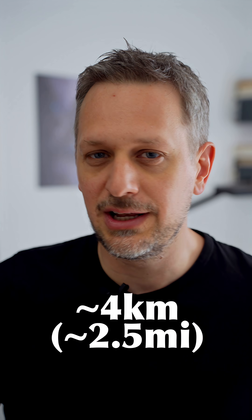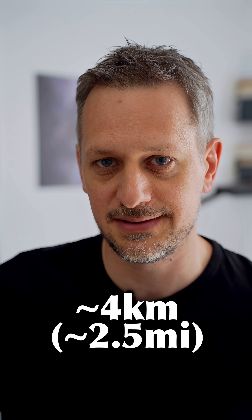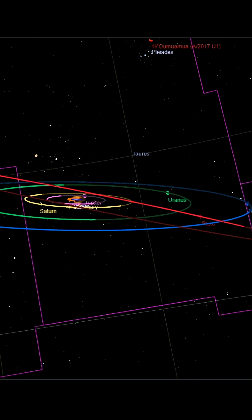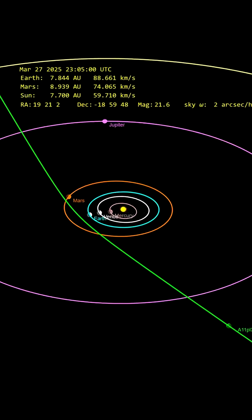The best current size estimate is roughly around 4km in diameter, so it appears to be much larger than the first two interstellar objects — Oumuamua in 2017 and Borisov in 2019. Unlike those two, Atlas is moving almost perfectly within the ecliptic, the same plane in which all the planets move.